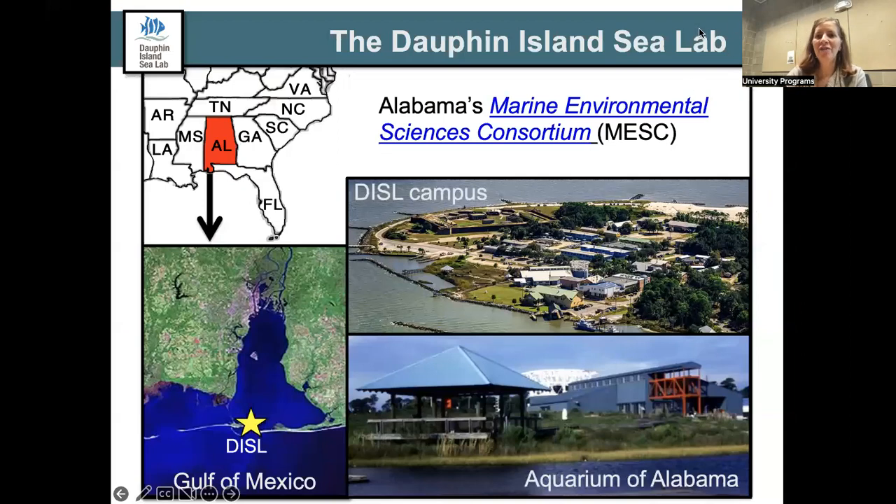The Dauphin Island Sea Lab is housed on the Alabama coast on one of the islands separating the Gulf of Mexico from Mississippi Sound. We are the physical home of Alabama's Marine Environmental Sciences Consortium, the research and educational marine science consortium for the 22 public and private universities in the state of Alabama. If you are a student at one of our MESC partner schools, this is your first tip.